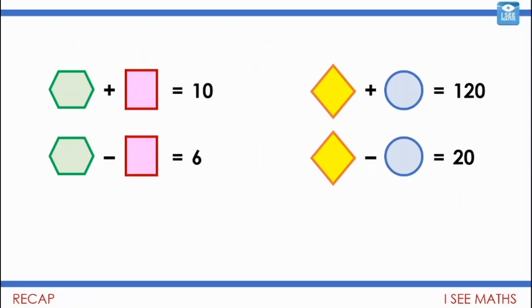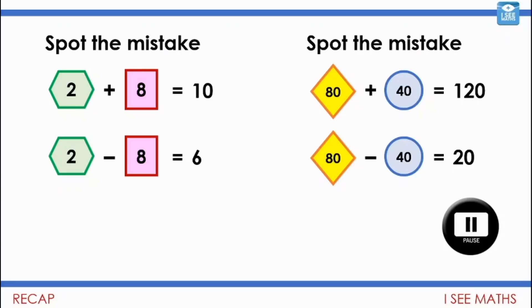I wonder how we can use that to answer either of these two questions. Pause the video and see if you can work out the value of the shapes — choose either the question on the left or the question on the right. Have a go. Now, before we look at the solutions, I want you to see if you can spot the mistakes. These are the kinds of common mistakes that might be made here. I wonder if you can see what they are.